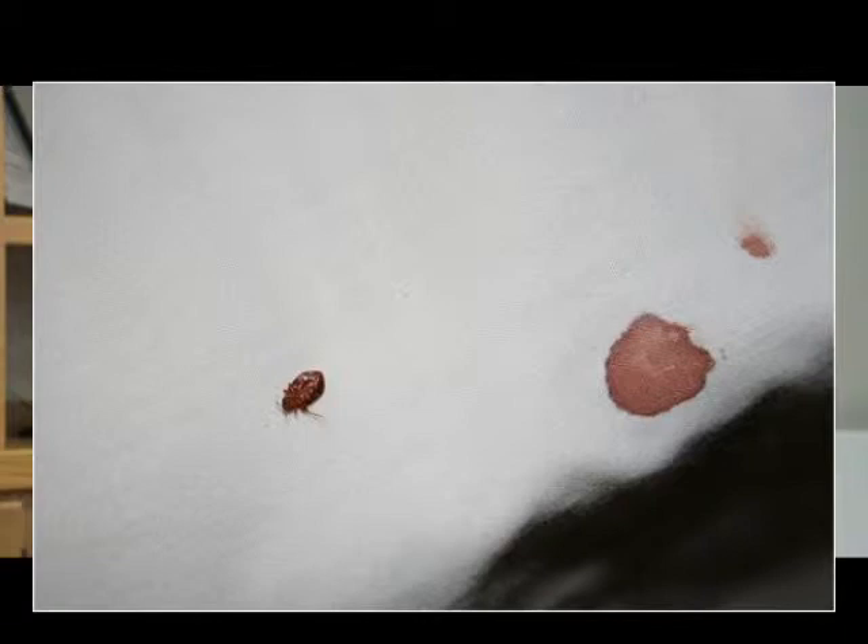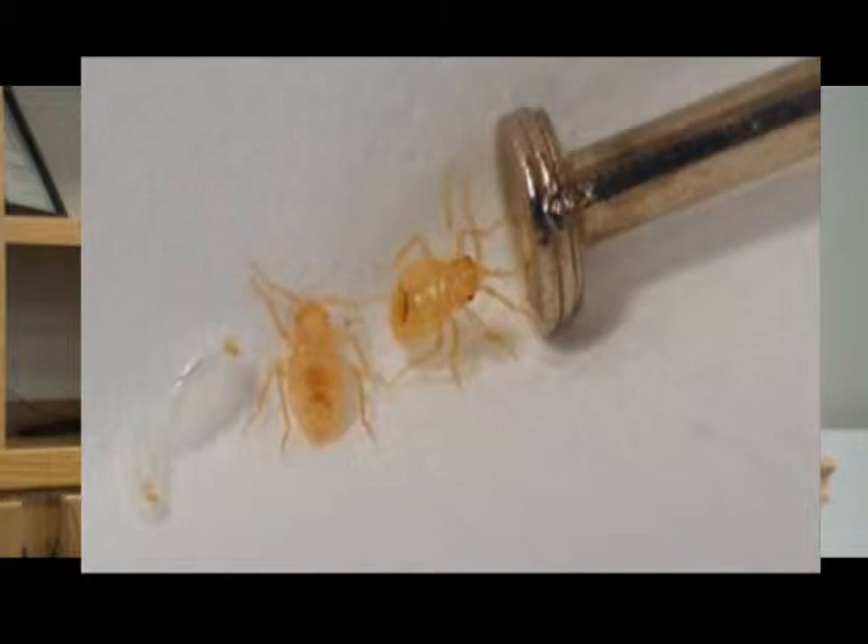Tell us what bed bugs look like. Well, bed bugs are small insects — they don't fly. The best way we can describe them: a full-grown bed bug is about the size of an apple seed, or about an eighth of an inch long. The nymphs, or the young bed bugs, are much smaller — they could be pinhead-sized. They go through several molts, or life stages, in their life cycle, getting a little bigger each time they molt, doing that five times until they're an adult.